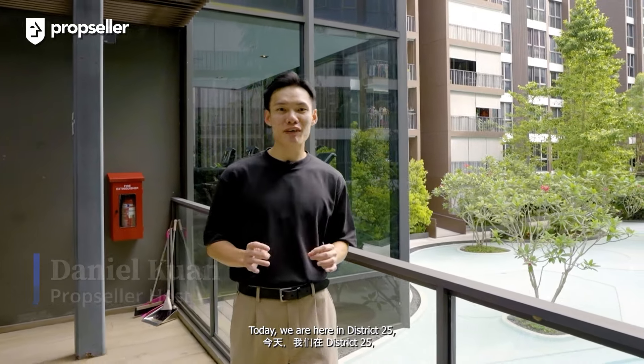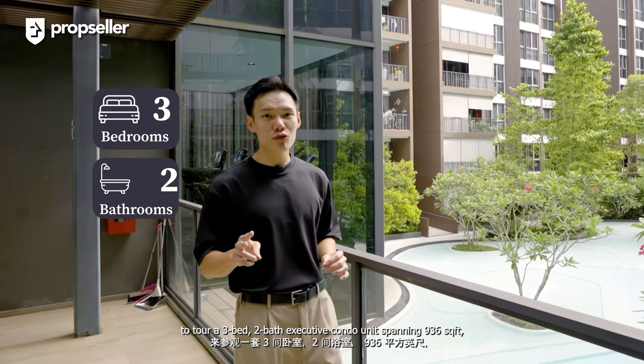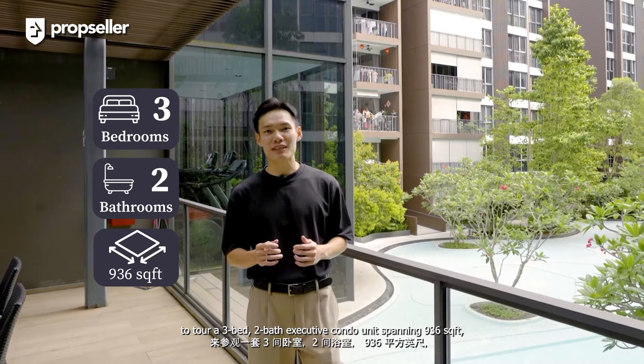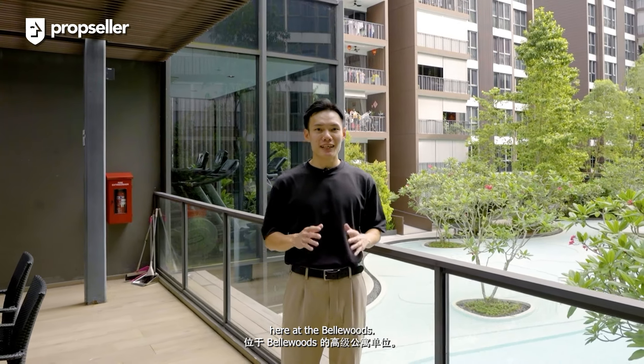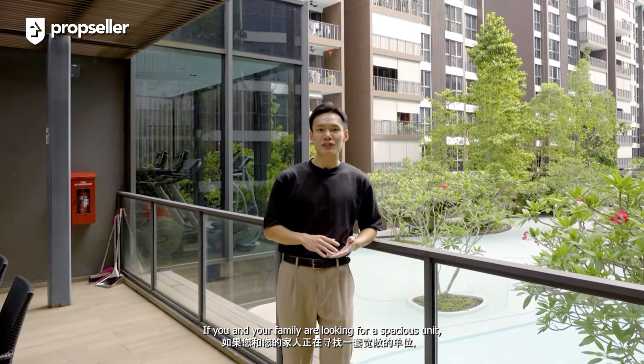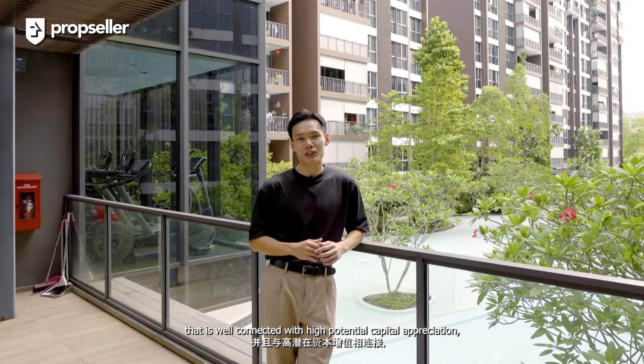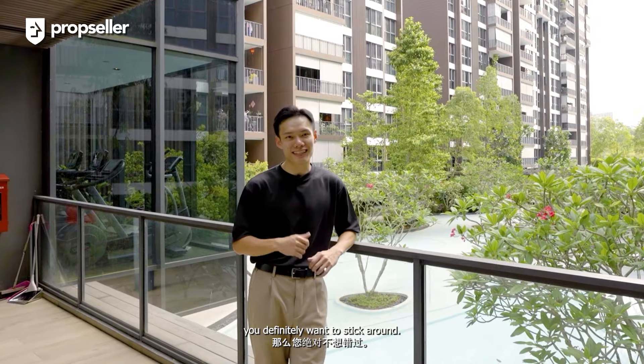Hi everyone, I'm Daniel from PropSeller. Today we are here in District 25 to tour a 3-bed, 2-bath executive condo unit spanning 936 square feet here at Bellwoods. If you and your family are looking for a spacious unit that is well connected with high potential capital appreciation, you definitely want to stick around. Let's go!